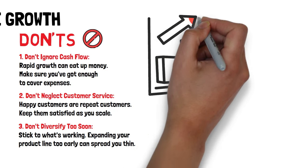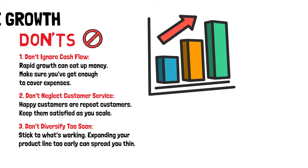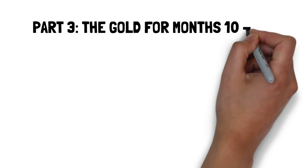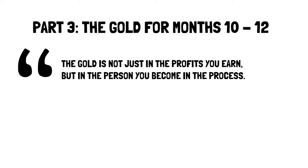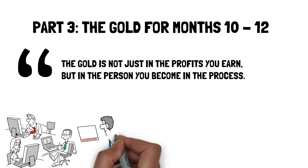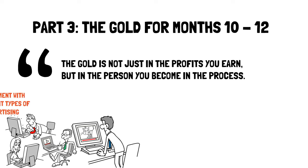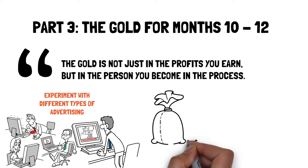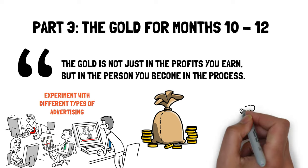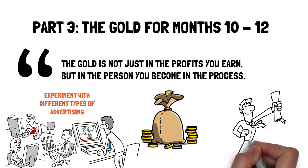By the end of the growth phase, your business should be like a well-oiled treasure-hunting machine, capable of finding and maximizing treasures consistently and efficiently. You're not just a treasure hunter — you're a legend in the making. Onward to the Gold phase. Part 3: The Gold for Months 10–12. Moran says the gold is not just in the profits you earn, but in the person you become in the process. The gold phase is where you optimize for profits, experiment with advertising, start paying yourself, and become a genuine full-time entrepreneur. Your job here is to build revenues, find buyers, and plan your exit or expansion.